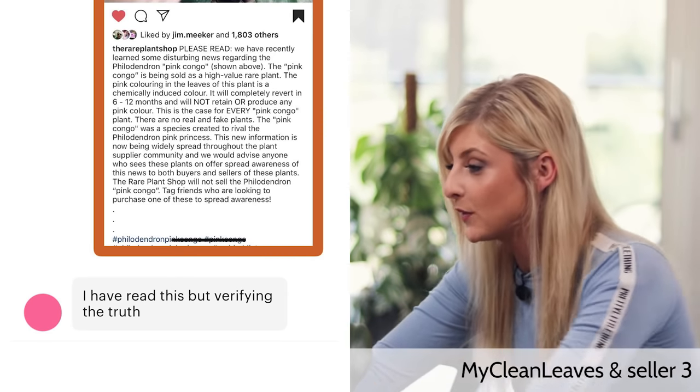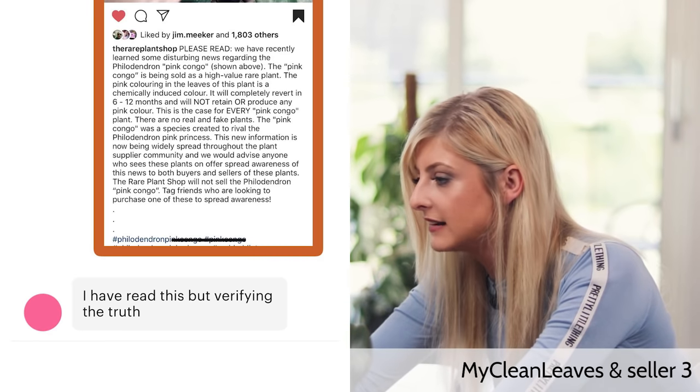Seller number three takes a slightly different approach. When shown what looks like my Instagram post, they simply write: 'I have read this, but verifying the truth.' There are two options: Option A is that the seller knows these Congos are fake and just wants to buy time, sell a few more, play ignorant, and get their cost price back. Or option B — what they're saying is true, and they genuinely don't want to go off just my Instagram post and want to do more research and speak to other sellers. We cannot tell which one it is, so I'll leave that up to you.